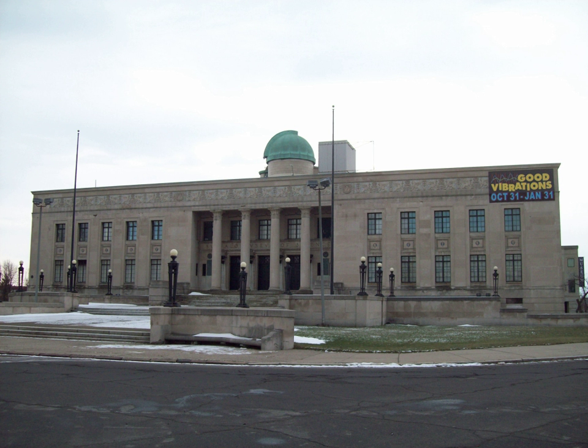The Buffalo Museum of Science is a science museum located at Martin Luther King Jr. Park in Buffalo, New York, United States, northeast of the downtown district, near the Kensington Expressway.